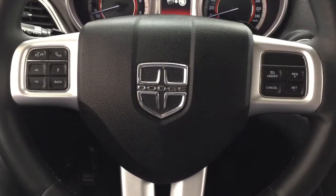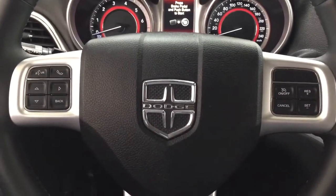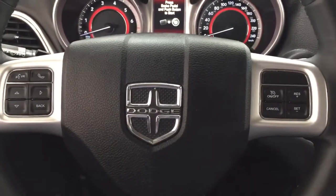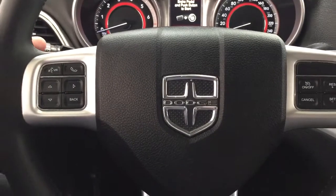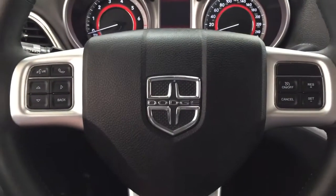The controls on the steering wheel include your voice recognition, Bluetooth connectivity, scroll function, and cruise control. You'll also find the audio and volume control located on the back of the steering wheel.